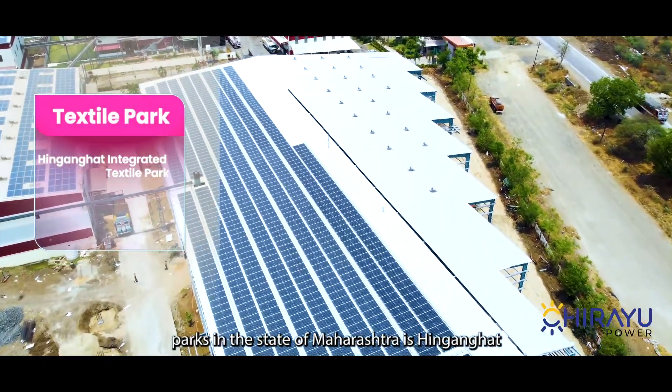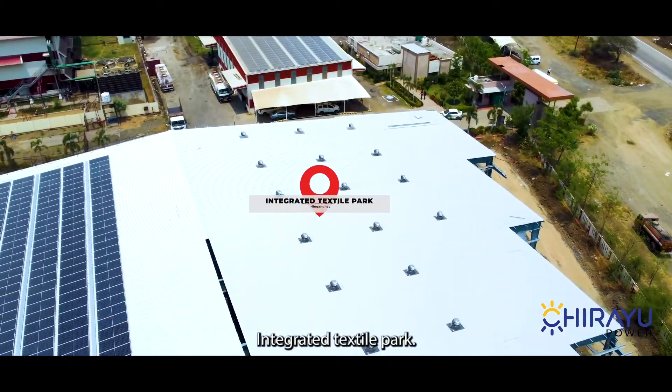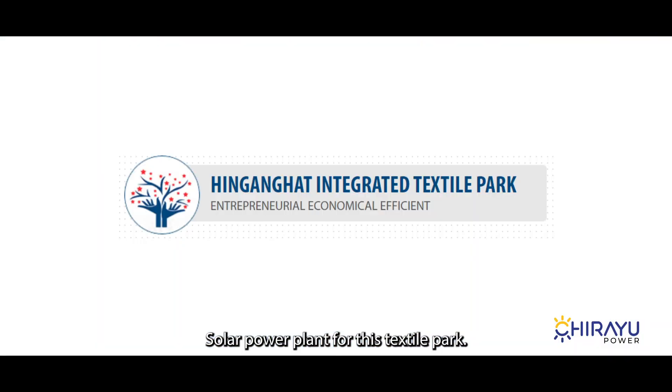One of the renowned textile parks in the state of Maharashtra is Hingangat Integrated Textile Park. Chirayu Power got an opportunity to install a 540-kilowatt solar power plant for this textile park.